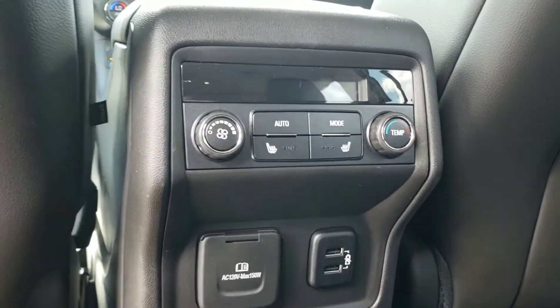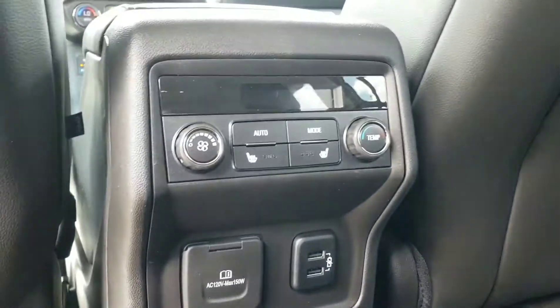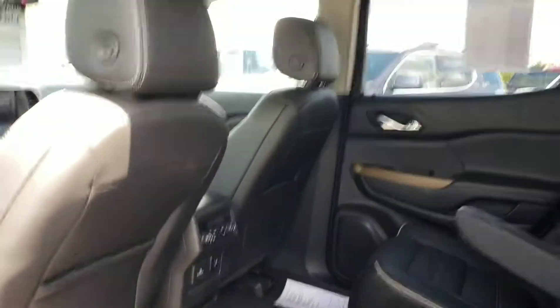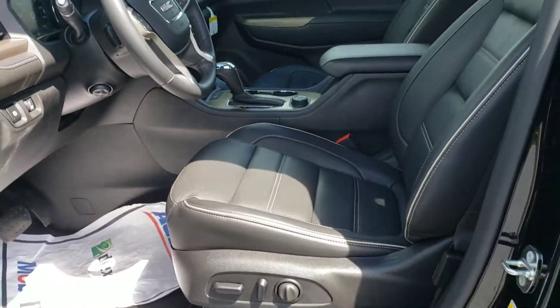It's got heated second-row seats, a 120-volt outlet right there, USB, and rear climate control. Power windows, memory seat option, and power seats.